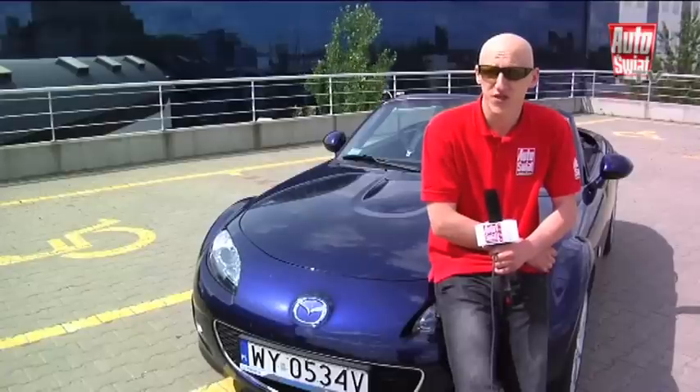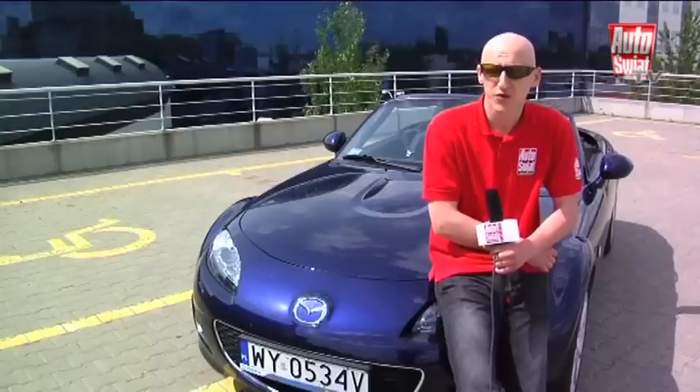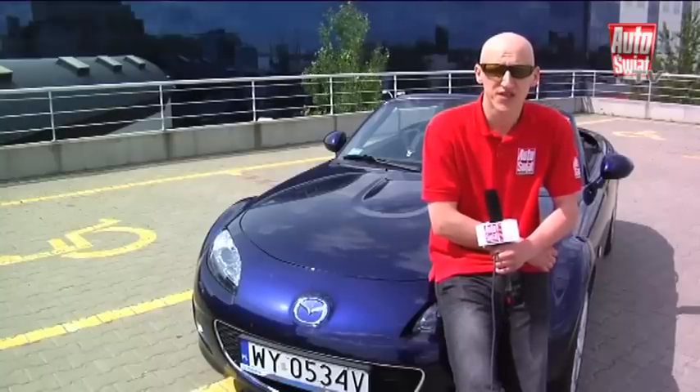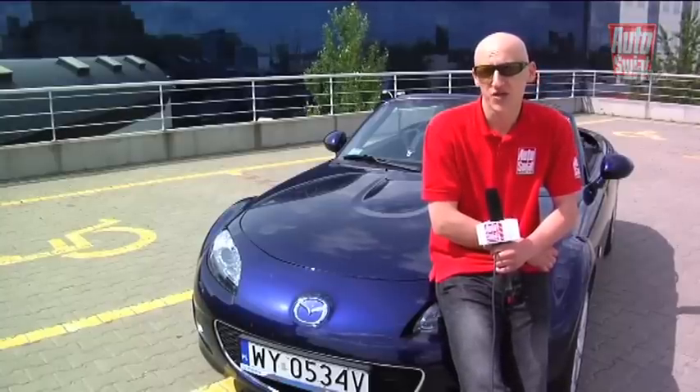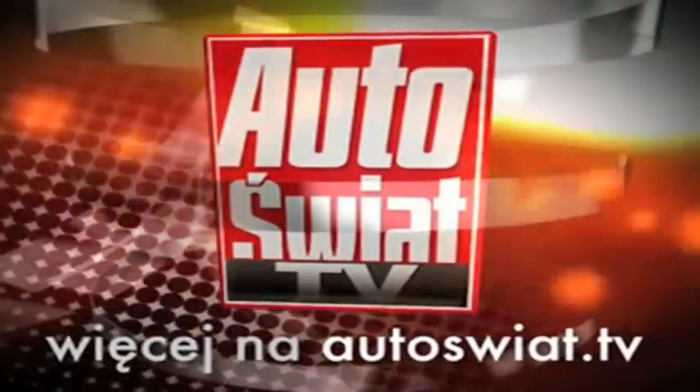Wiem już na pewno, że chcę takie auto mieć. Jak na zabawkę, MX-5 jest zbudowana zadziwiająco porządnie. Może się skuszę na jakiś używany egzemplarz, bo poprzednie generacje tego modelu są co najmniej równie fajne, a przy tym oczywiście tańsze. Dzięki za oglądanie!